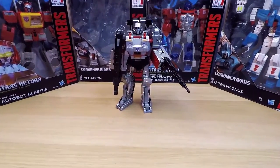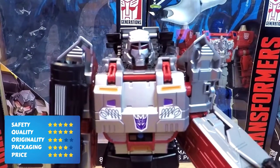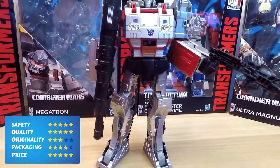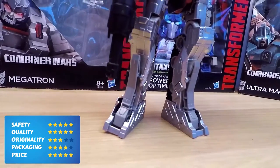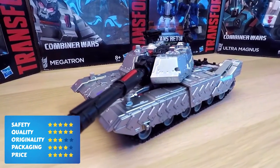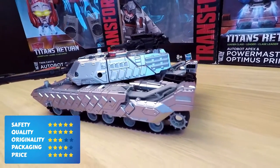It's time to rate the toy. First is safety: five points — Megatron doesn't really differ from the makeup of the other robots. Second is quality: also five points — I really enjoyed transforming it. Next, originality: three points — I think it would be better to create a jet mode instead of a tank mode. Packaging: four points — it's good, but it's not so bright and less informative than the others. The last is price: the average price of this toy is $50, but I think this toy is definitely still worth it.